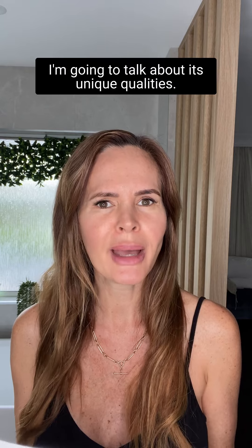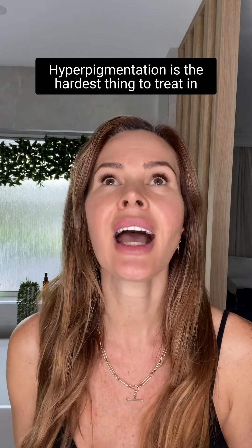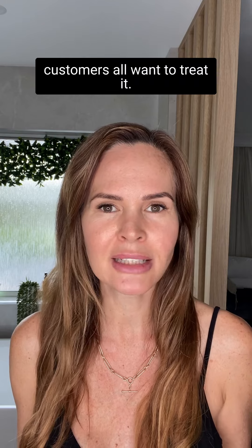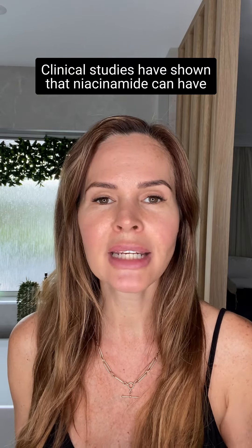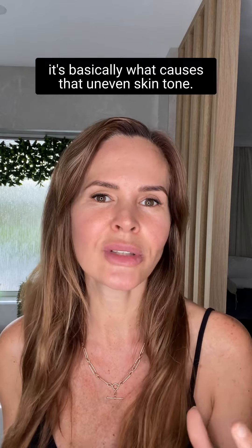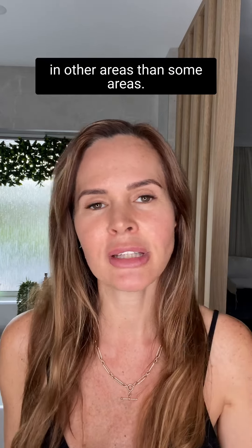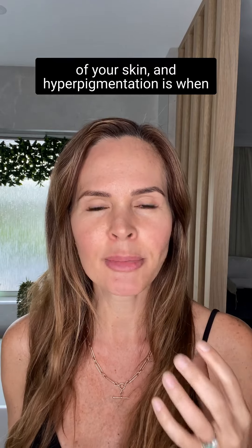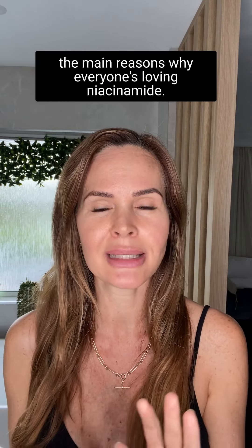Niacinamide is used to reduce hyperpigmentation, which is the hardest thing to treat in skincare — probably about 70% of my customers want to treat it. Clinical studies have shown that niacinamide has an effect on hyperpigmentation after just four weeks. Hyperpigmentation is basically what causes uneven skin tone — it's when the pigmentation is darker or lighter in certain areas. That's probably one of the main reasons why everyone's loving niacinamide.